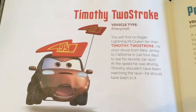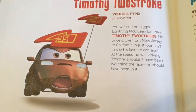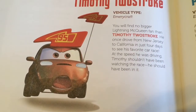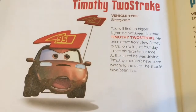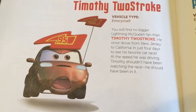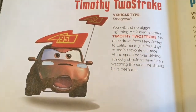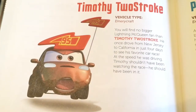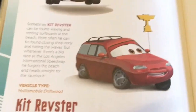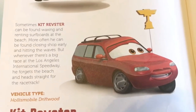So they're crazy about Lightning McQueen. Let's turn to the next page. Here we have Timothy Tostroke. His vehicle type is Emery Craft. You will find no bigger Lightning McQueen fan than Timothy Tostroke. He once drove from New Jersey to California in just four days to see his favorite car race. At the speed he was driving, Timothy shouldn't have been watching the race — he should have been in it.